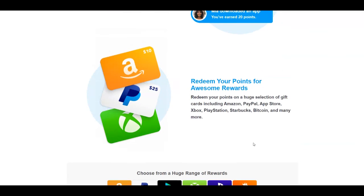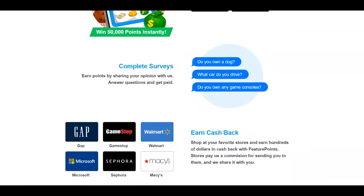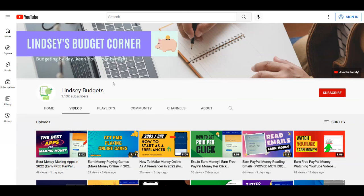I highly recommend that you combine all of these platforms I mentioned today, and you're going to see your PayPal growing again and again since all of them pay you through PayPal. That's it for today's video — if you liked it, make sure to give a thumbs up, leave a comment down below, and don't forget to subscribe to Lindsay Budgets. Thank you for watching and see you in the next tutorial.